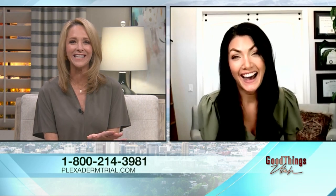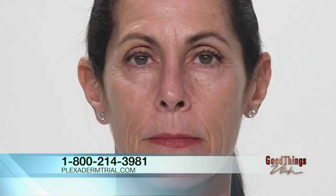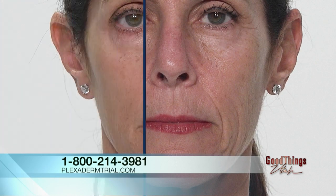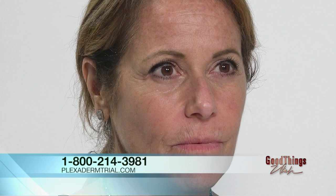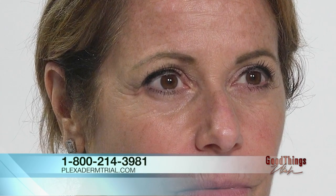And guys, you don't have to tell anyone — just grab the product, use it, no one's going to know. Let's wrap things up with Ellen, Robin, and Jill. This shows that you can really use this on any area of your face because everybody ages differently. I think we all feel younger than we look, so let's use a little Plexiderm and feel and look the same age.